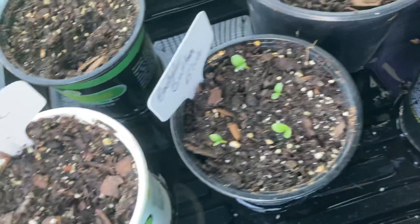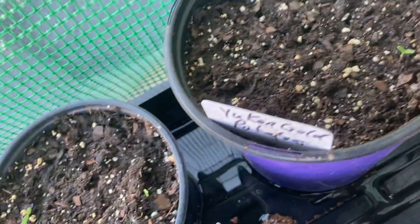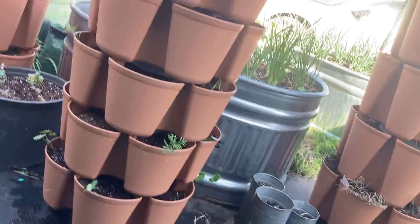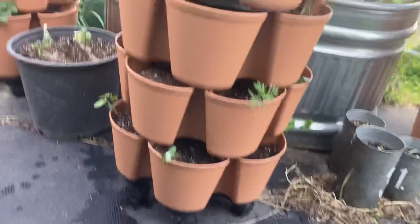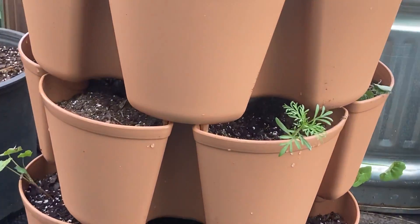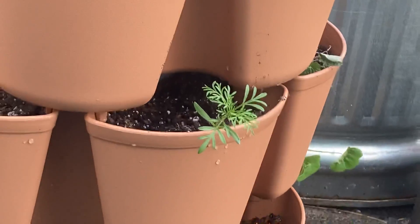And then the marigolds are sprouting — there's some in here sprouting. And then I took the cosmos and the nasturtiums and planted them in the green stock planter.